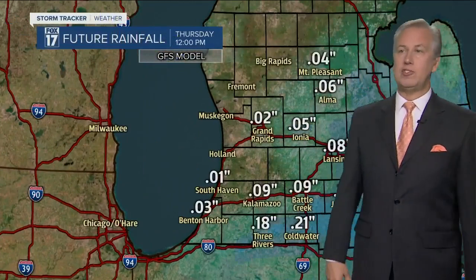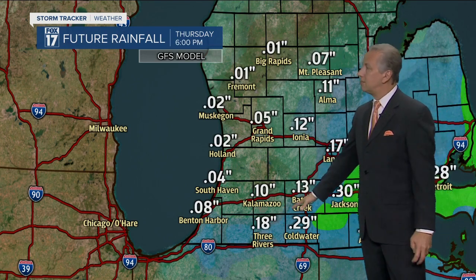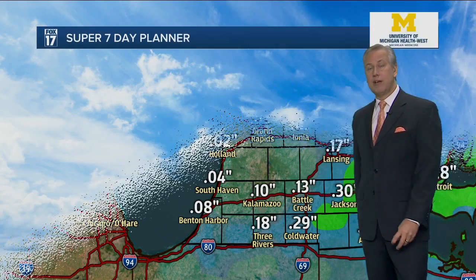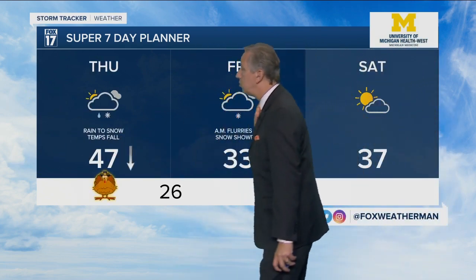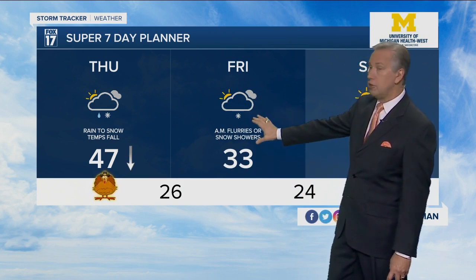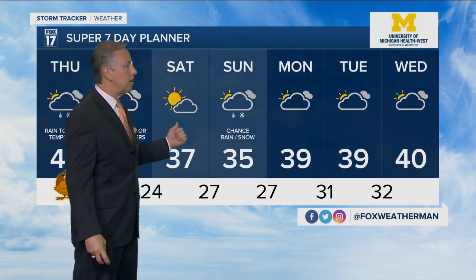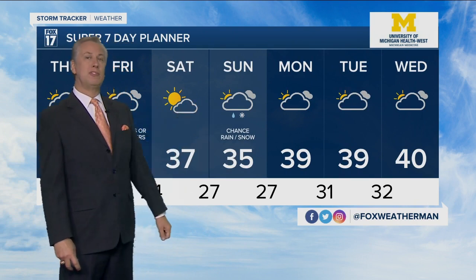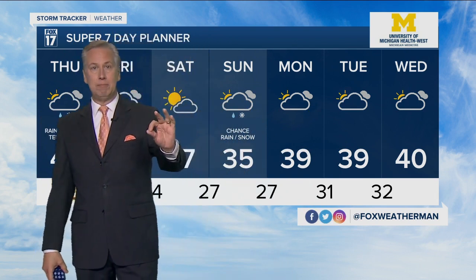How much rain are we talking about from this system? It's not going to last all day. The heaviest rain, which really isn't that heavy at all, will be along and south of I-94; off to the north and west of Grand Rapids you may not see much of anything. So today: temperatures falling, rain and some snow showers. Tomorrow: morning snow showers, flakes or flurries, highs only around 33 degrees, best chance of snow showers along and west of US 131. Saturday: 37 degrees, then the next clipper system comes in Saturday into Sunday with possible rain or snow showers — maybe an inch or two of accumulation. Beginning of next week we're only in the upper thirties to around 40, slightly below normal.